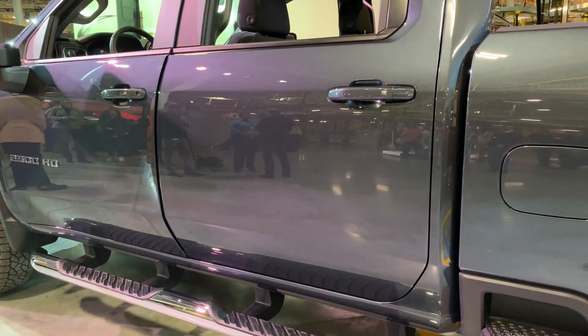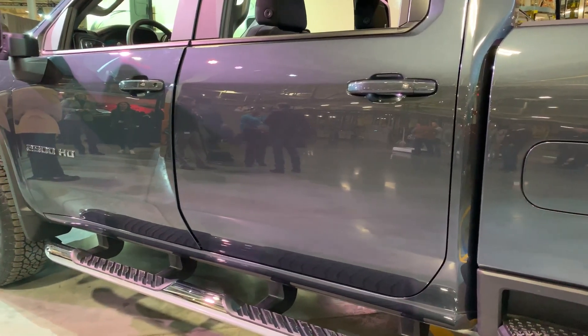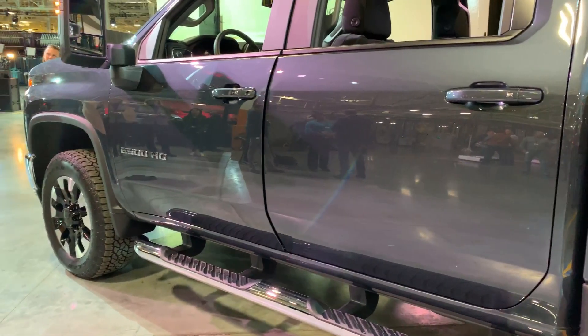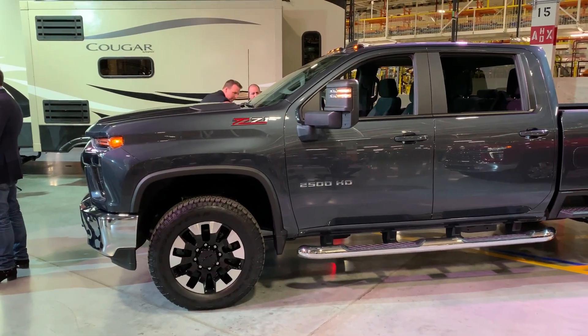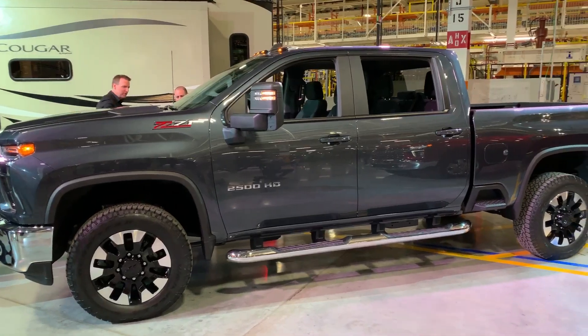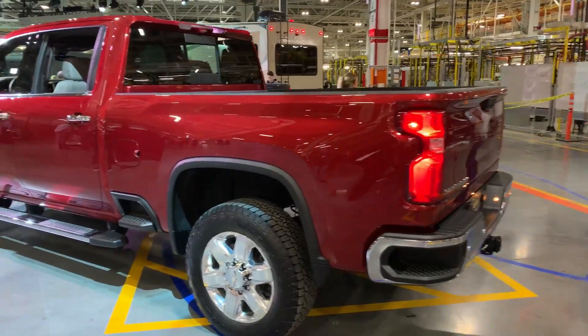These doors are completely unique from the light duty, which is something customers asked for — they don't want their heavy-duty truck looking like a light-duty truck. Fleet customers also asked for a very simple, clean body side that they can stick their graphics on. With this simple, clean body side, it really helps make the truck look more modern and lifted up off the ground.